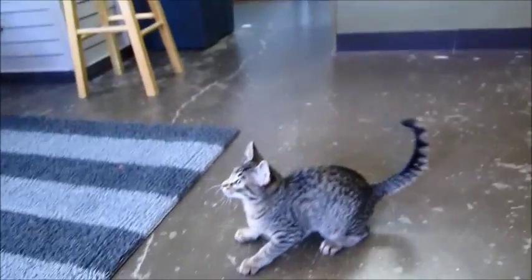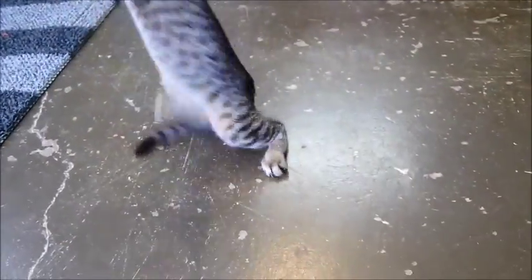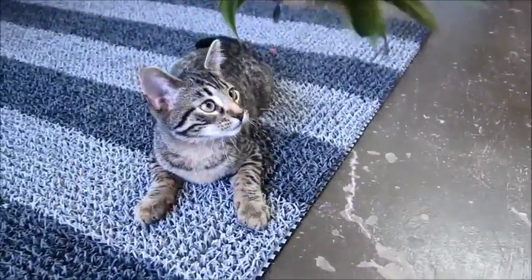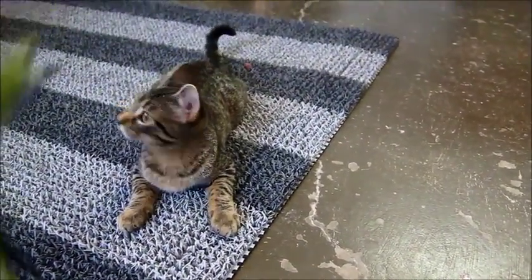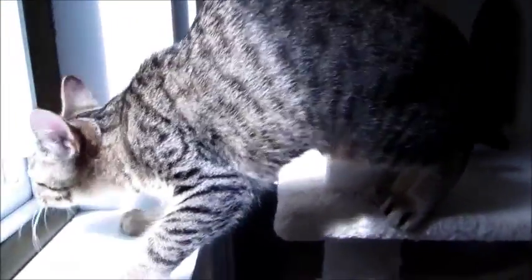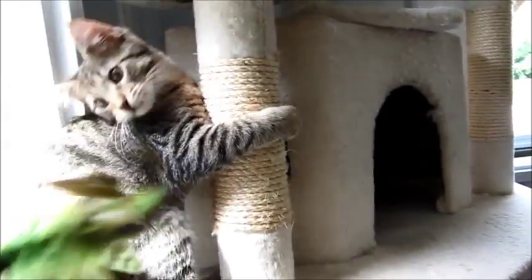Look at these guys — these are the Three's Company kittens, you got three of them. They all have kind of like stripes and spots. There's Janet, Terry, and Jack. We got this little one here and one over here.